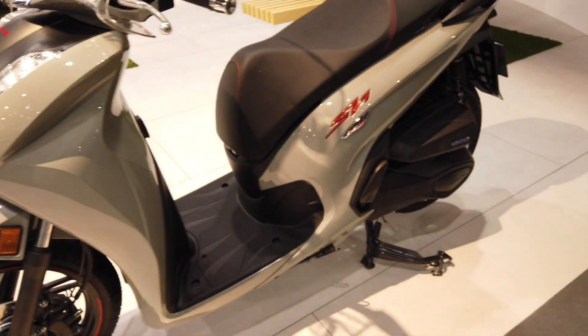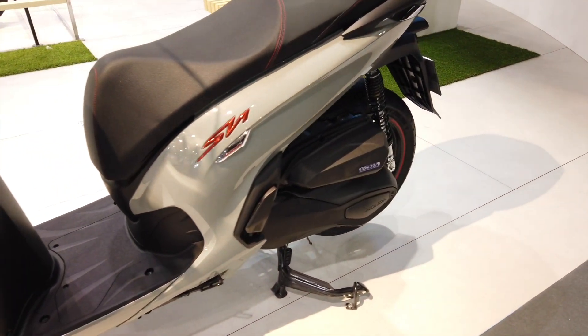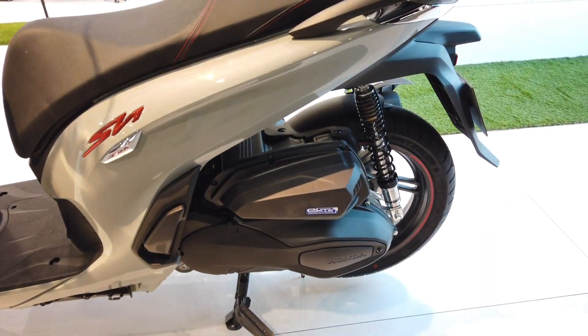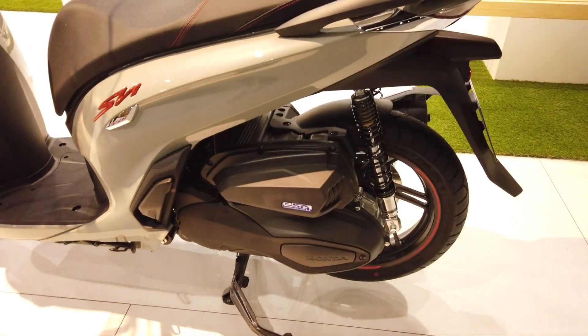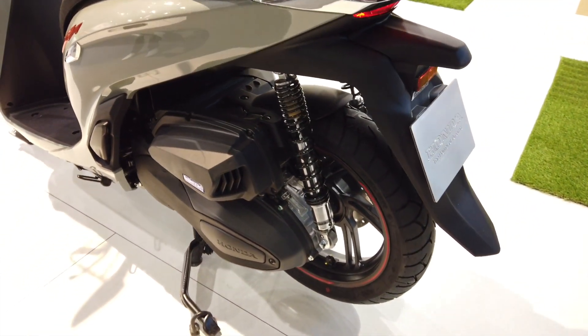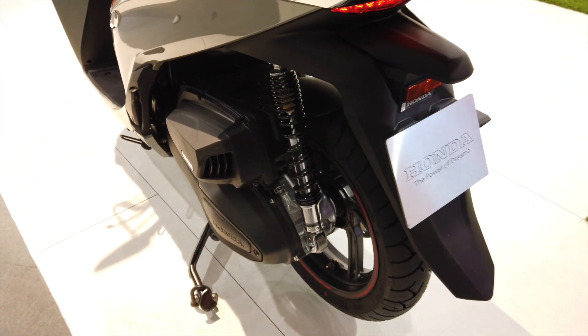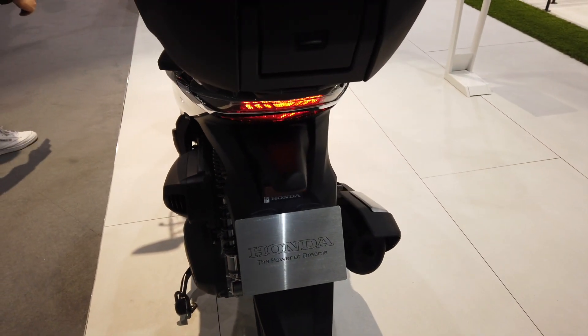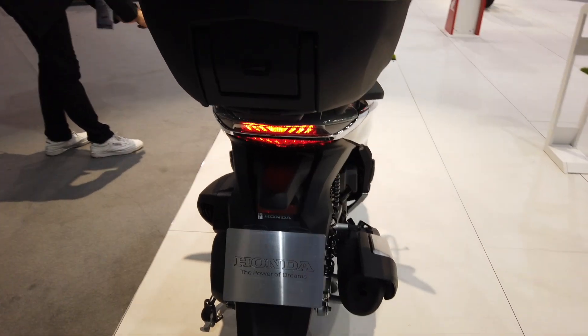Sul lato passiamo a quello che è il cuore pulsante di questa Honda SH350i: il suo motore, che sviluppa ben 29,4 CV. Un iconico must in questo modello, aumentato di cubatura, di cilindrata e di potenza.